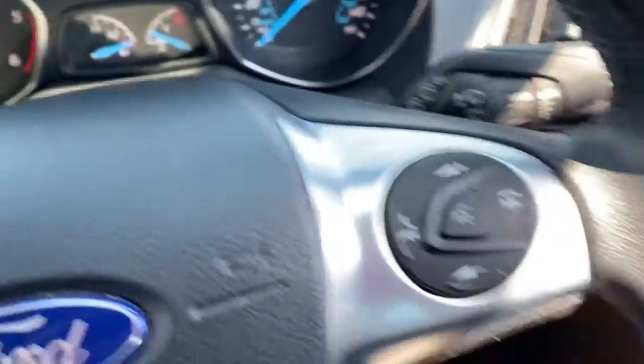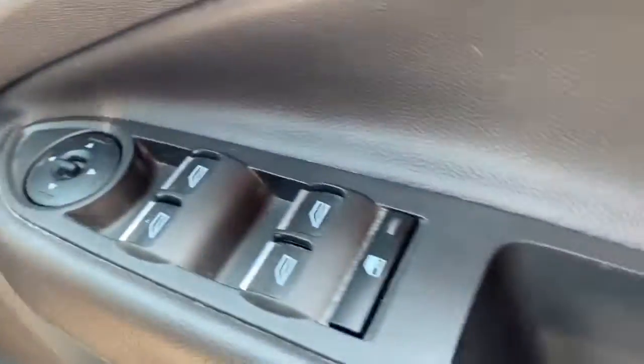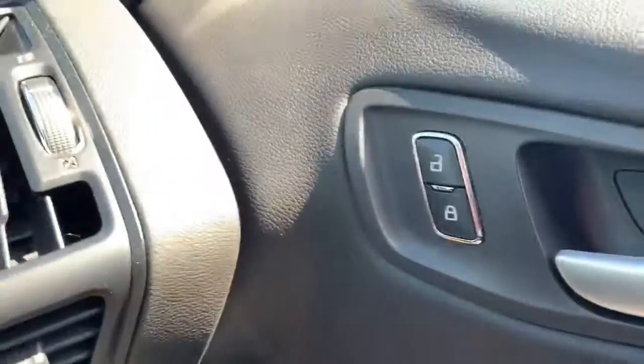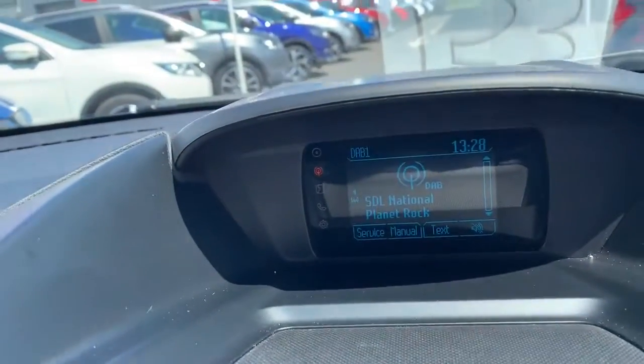It's got a speed limiter, audio mounted controls, manual operated lights, electric windows, and looking further on it's got DAB radio.